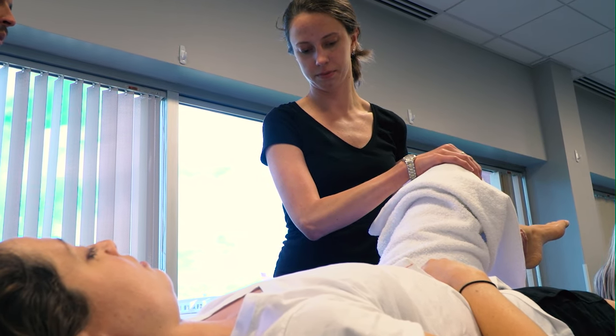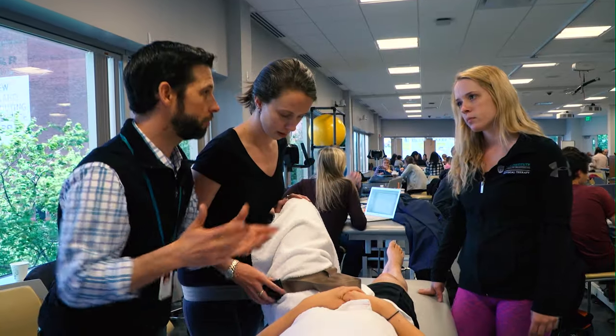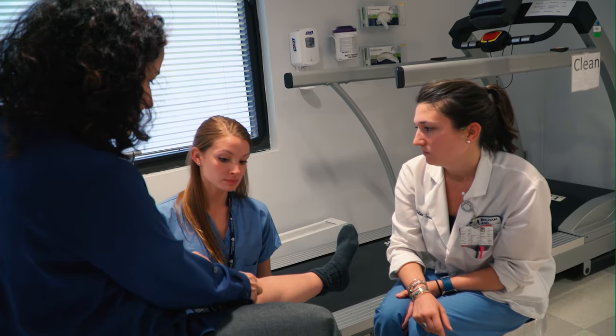Current learning theory and preparation for lifelong learning informs every facet of our new curriculum. This means that your learning is active and self-directed. You'll retain better what you learn, because learning is embedded in applied activities as well as hands-on experience. Patient stories keep the focus on patient-centered care, giving context to what you learn and why you learn it.